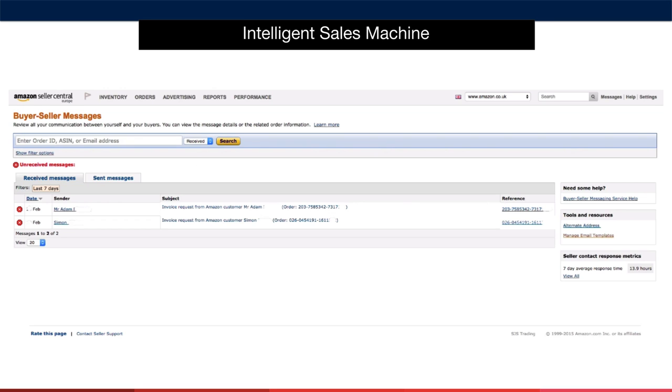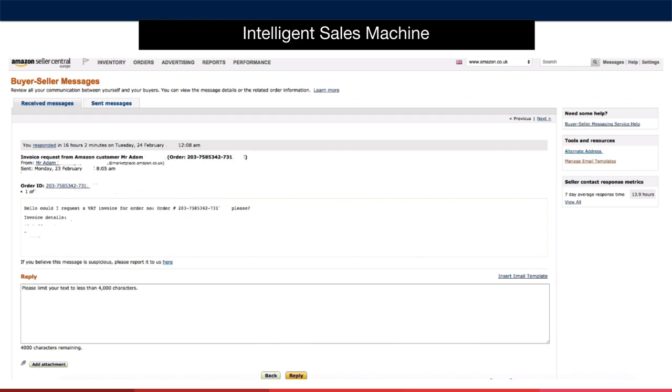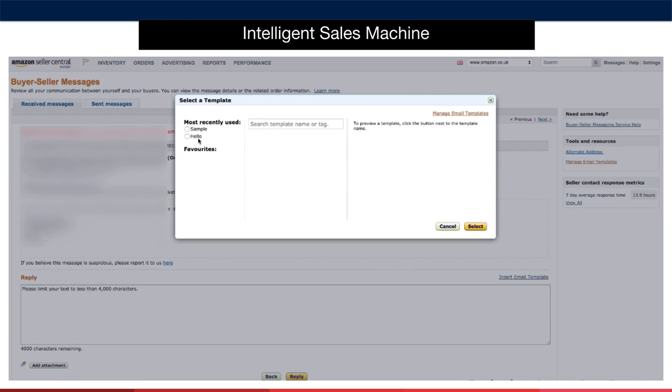Going back to the messages, to answer a message we click the subject line of the message itself, which brings us into the message where we can answer it. We go to the reply area and type in the message we want to send back to the customer. If we need to add any attachments, such as an invoice or a picture, we can click the attachment button and add that to the message. If you want to use a template, simply go to insert email template and select the template that relates to this message, then click reply.